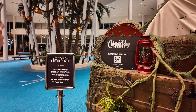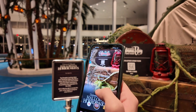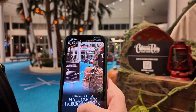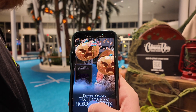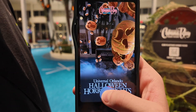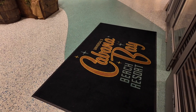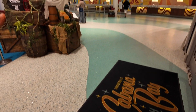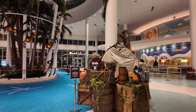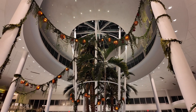Ben's trying out the spooky AR filter — it's a tap and hold to record. There are spooky pumpkins falling around you; it's pretty cute. You walk in through the front door and to your right you have your check-in desk. They have decorations for Halloween Horror Nights — lots of pumpkins and vines.